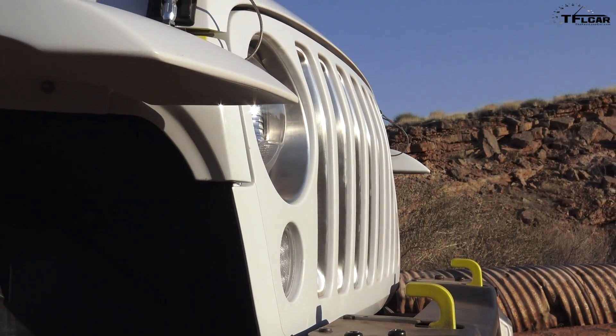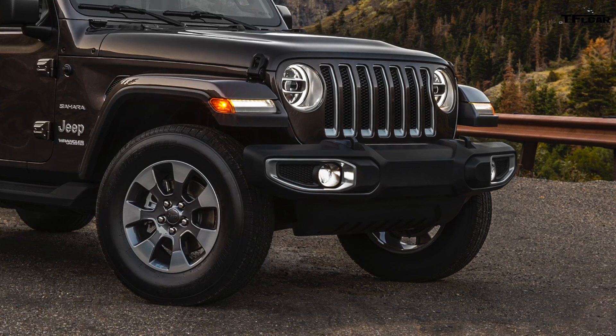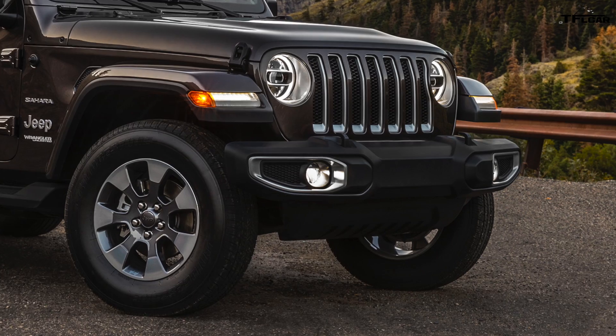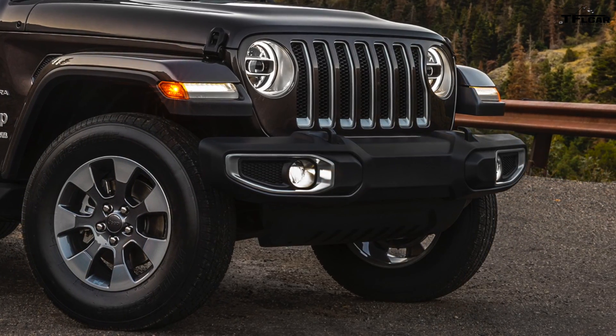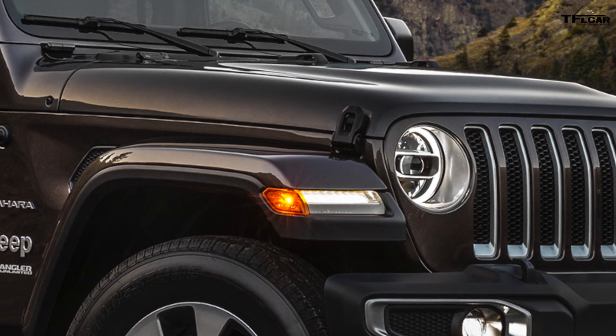The front bumper, especially on the Sahara and Rubicon, has been refined a little bit. It looks like a refined version of the Hard Rock bumper — more incorporated, more holistically designed into the front of the Jeep, as opposed to something added on to make it look like a special edition. Now the hood latches: two years ago when we went across the country in the previous Jeep Wrangler, at high speed on the interstate the hood starts to vibrate and come up because the latches are the only thing holding it down. They redesigned it, so hopefully the hood won't come up again.